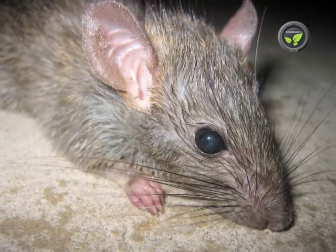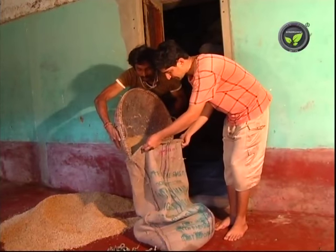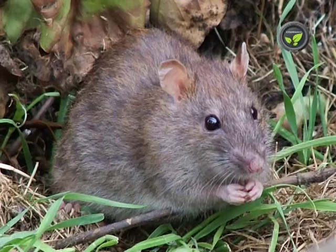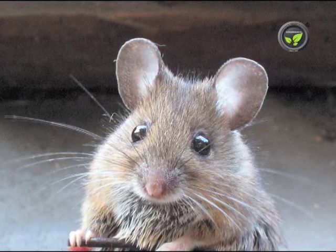Rats and mice are the permanent pests of any warehouse. A small mouse eats one kilogram of grain per year. Apart from this, it pollutes the grain with excreta. Keep traps for the control of rats and mice. Use of poisons is not allowed even for this in organic farming.